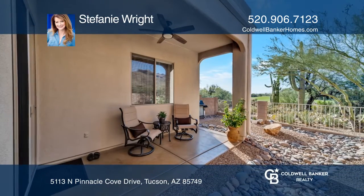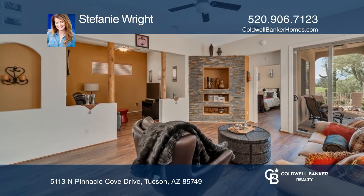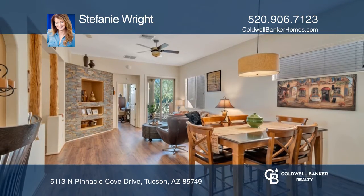This two-bed, two-bath home with a den has been lovingly maintained and upgraded to perfection. This home has tremendous curb appeal.